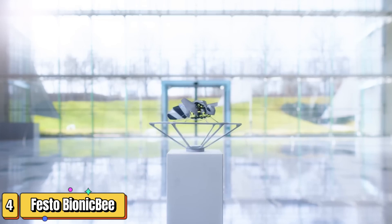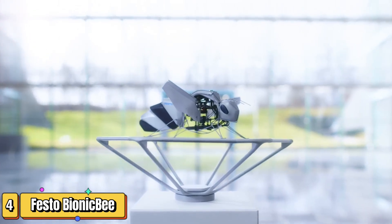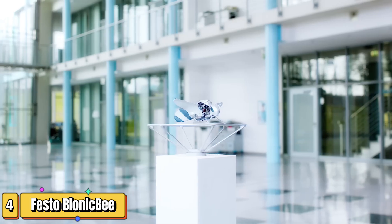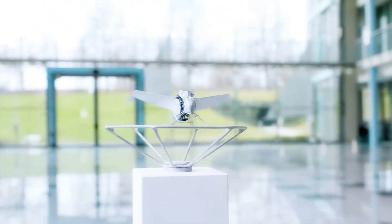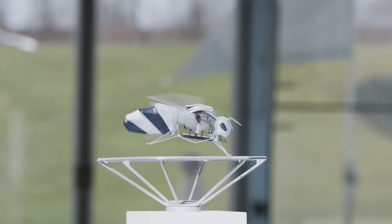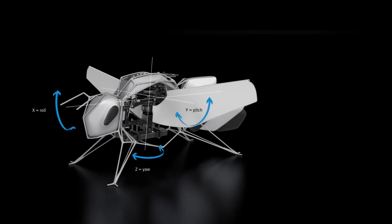If your vision of the future involves tiny robots zipping through the air, you're in the right place. Welcome to the era of the Bionic Bee. Weighing just 34 grams and stretching only 22 cm in length, the Bionic Bee is a marvel of modern engineering. This autonomous robotic bee isn't just small — it's smart. With a wingspan of 24 cm, it's the smallest flying object engineered by the Bionic Learning Network.